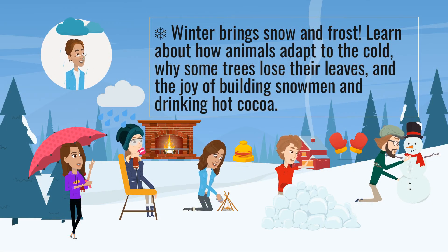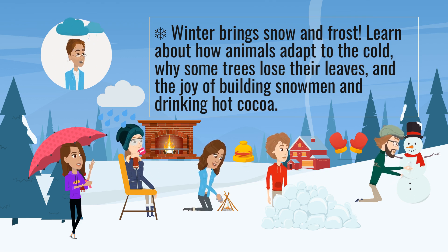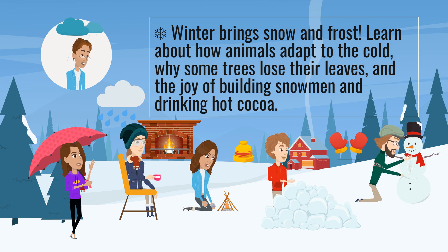Winter brings snow and frost. Learn about how animals adapt to the cold, why some trees lose their leaves, and the joy of building snowmen and drinking hot cocoa.